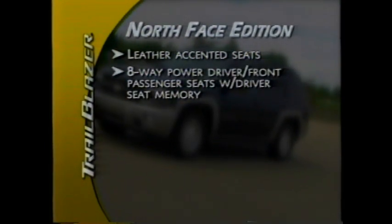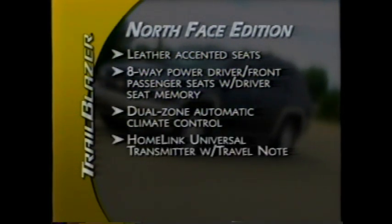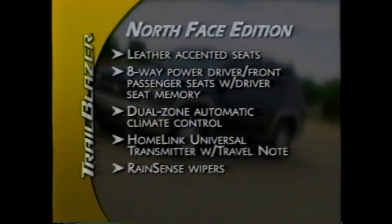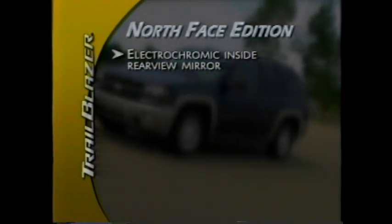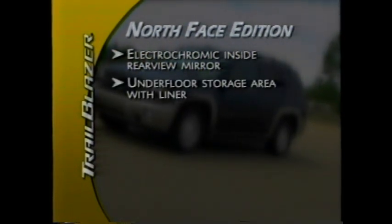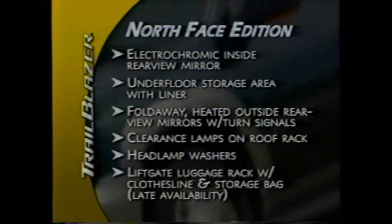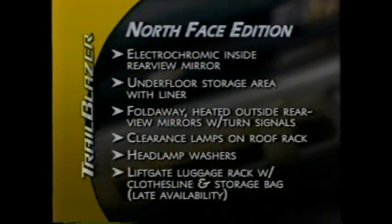The North Face Edition includes leather-accented front and second row seats, eight-way power driver and front passenger seats with driver seat memory, dual-zone automatic climate control, the HomeLink universal transmitter with travel node, RainSense wipers, redundant steering wheel controls, electrochromic inside rearview mirror, an underfloor storage area with liner, fold-away heated outside rearview mirrors with integrated turn signals, clearance lamps on the roof rack, headlamp washers, and a lift-gate luggage rack with clothesline and storage bag — available later in the model year.